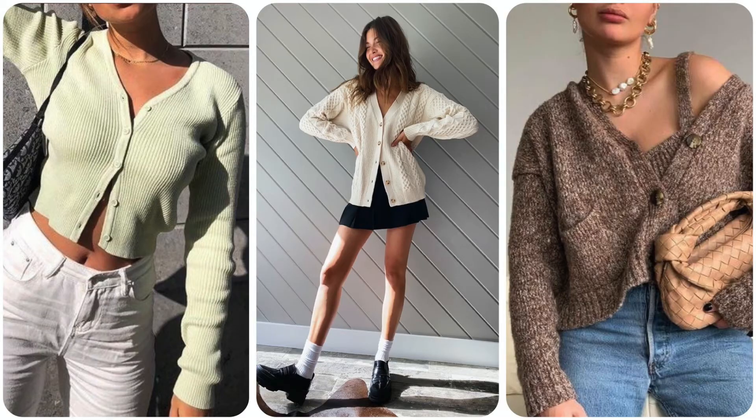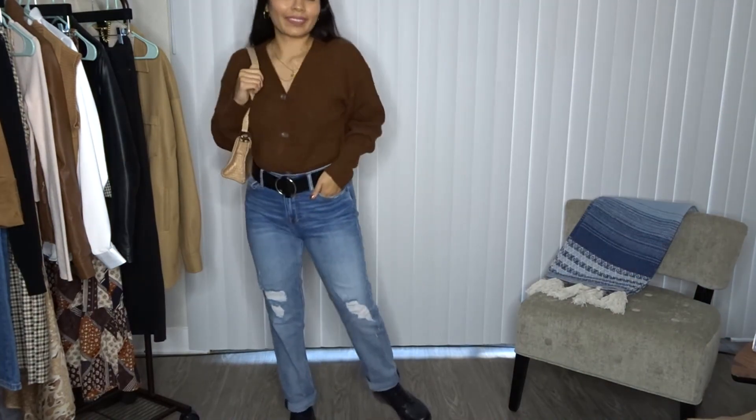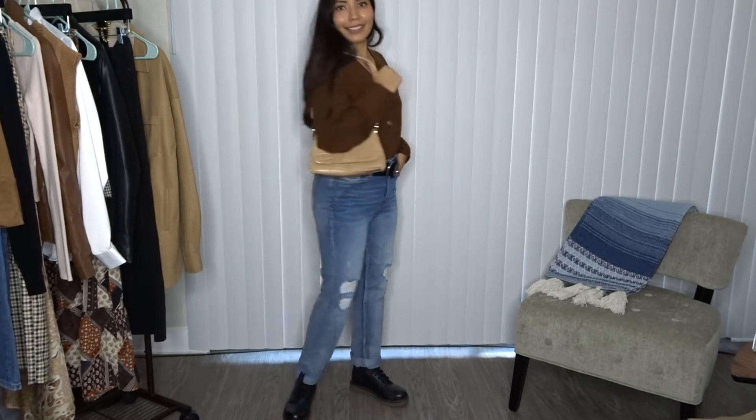Trend number seven is cardigans, which have been around since spring and summer and aren't going anywhere. The Pinterest images show a cardigan paired with white denim, one with a black tennis skirt, and one with matching rib knit top and cardigan sets — those matching sets are so cute. For my outfit, I tucked a rust cardigan into some mom jeans, paired it with combat boots for an edgier vibe, and added a beige handbag for a pop of color.